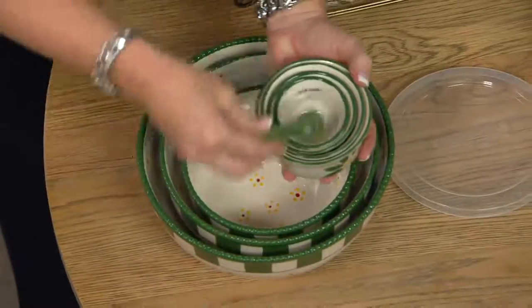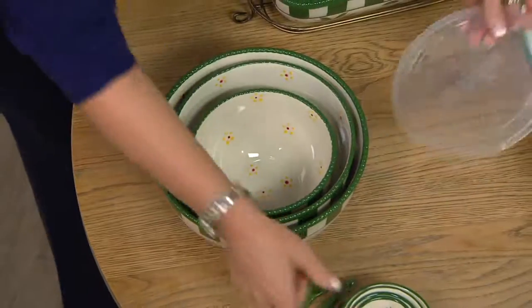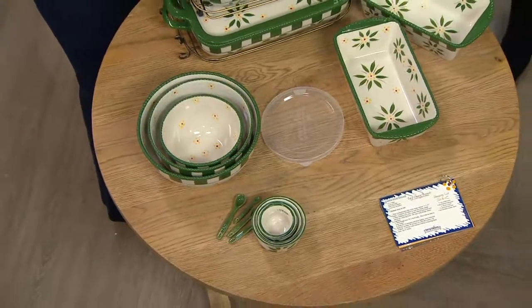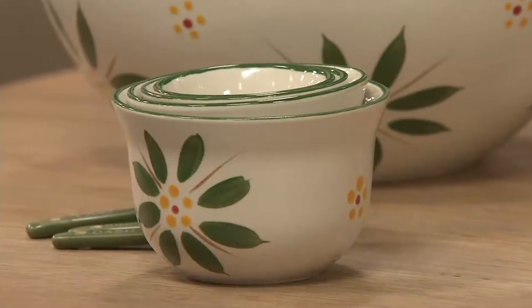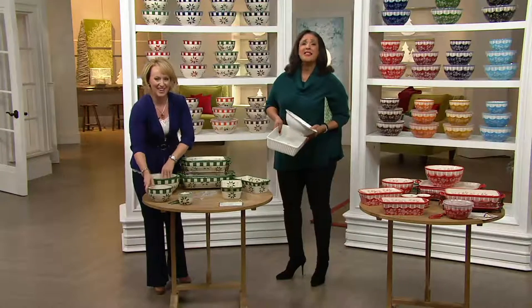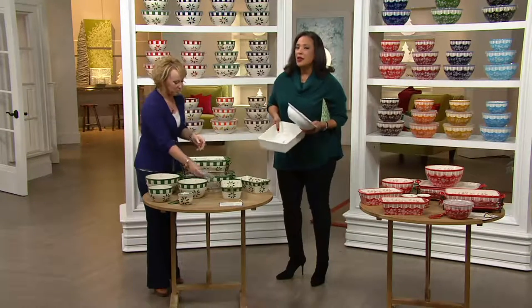We also included your measuring spoons and measuring cups. We gave you storage covers for all of your bakers including the bowls, and 10 great recipes to get you started. So that entire 20-piece set — with the bakers, the lid, the racks, the bowls, the measuring cups, the measuring spoons, the lids, and those 10 recipes — is under $100.